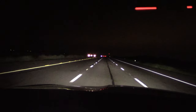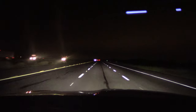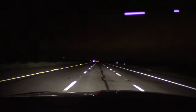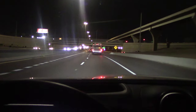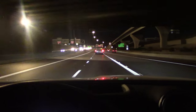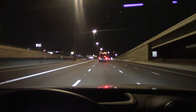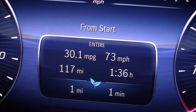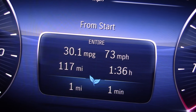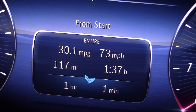I wasn't too happy with the fuel economy from the other night's highway trip, so we're going to do another one — keeping the cruise control on with no passing, maybe we'll do better this time. That's the end of our trip. Mercedes-Benz claims 30 MPG on the highway under ideal conditions — so did we make it? 117 miles at 73 miles per hour: 30.1 MPG. Made it right on the nose, by one tenth of a point. Can't complain about that.